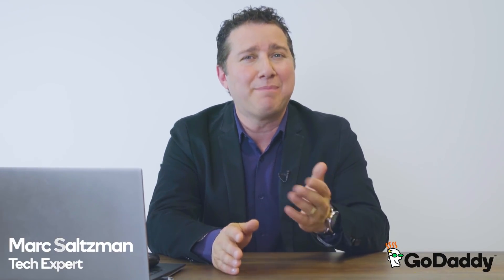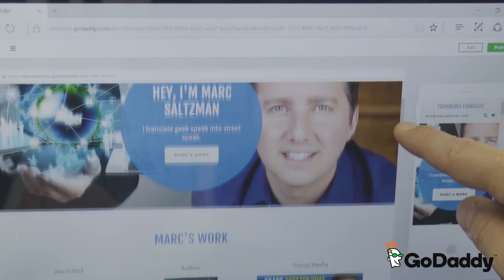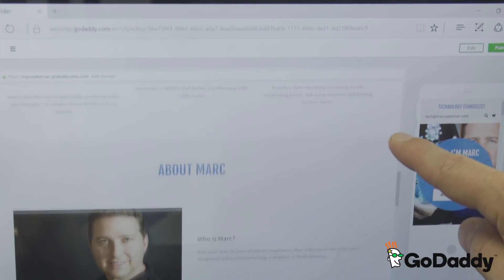Hey everyone, Mark Saltzman here. As a tech expert you might be surprised to learn that I don't have my own website — seriously — and I need one. Luckily for me, GoDaddy has a new website builder that's super easy to navigate, and it'll help me make the website I want exactly how I want it, and I can do it in less than an hour.